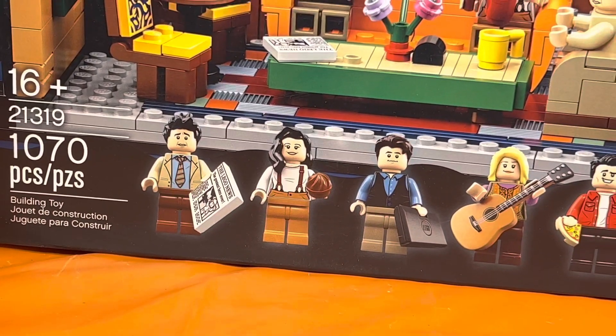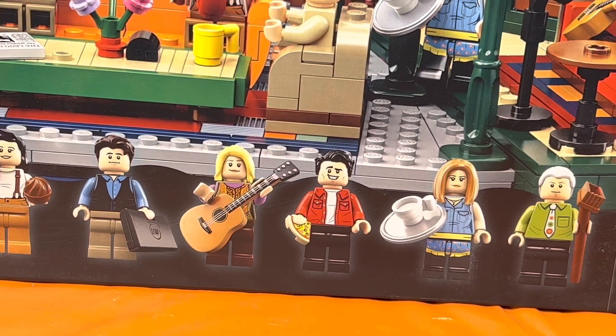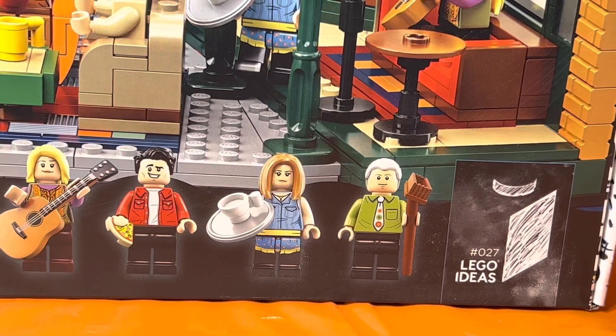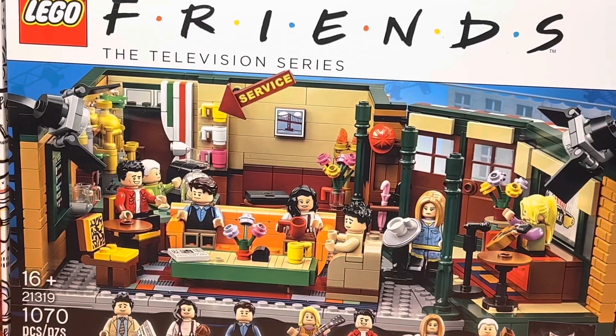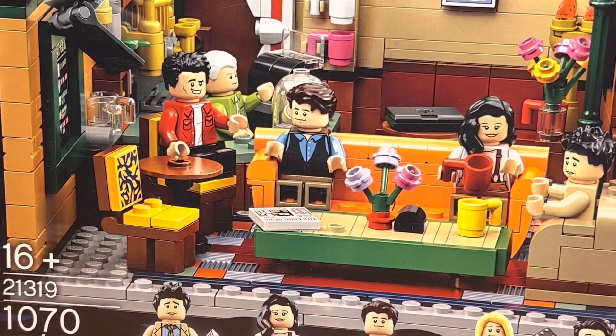It comes with Ross, Monica, Chandler, Phoebe, — how you doing — Joey, Rachel, and Gunther. I think it's really cool that they included Gunther in this set. This Central Perk set comes with a lot of nice details, so let's go ahead and start reviewing.